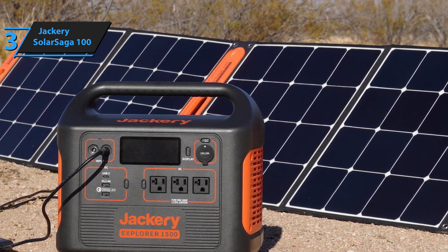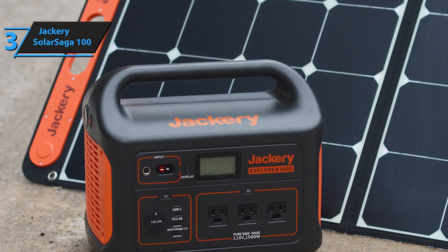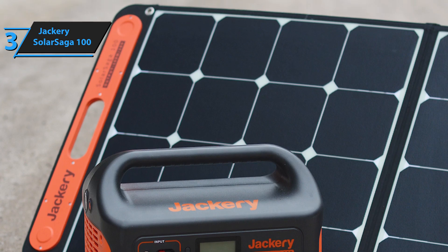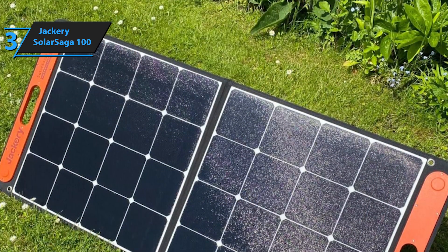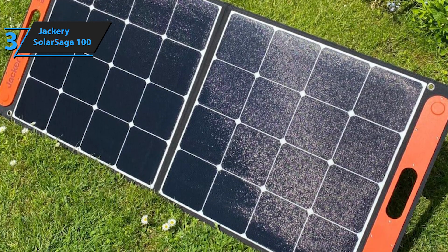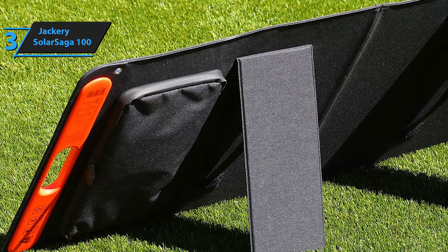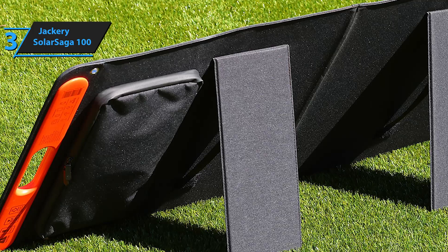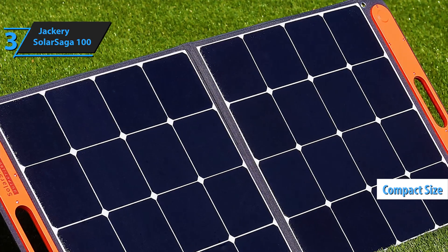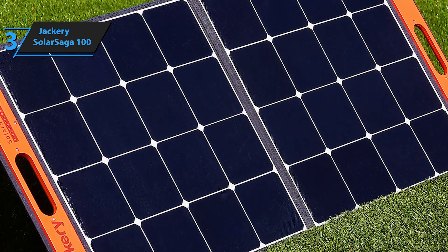The 3-meter cable allows flexibility in positioning, letting you place the battery in the shade while the panel remains in the sun, or connect the panel on a car roof to a battery on the ground. When folded, the panel measures 24 by 21 by 1.4 inches and expands to 48 by 21 by 0.2 inches when opened, weighing approximately 9 pounds. Although the fabric case isn't waterproof, this panel is an excellent option for those seeking a lightweight, portable solution capable of nearly 100 watts without the bulk of traditional metal and glass panels. If you need a compact, efficient solar panel for your outdoor needs, the Jackery Solar Saga 100 is a top choice. This is a quality product and all we can do is recommend it.